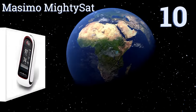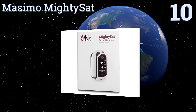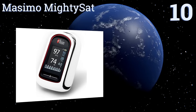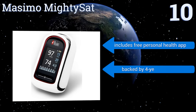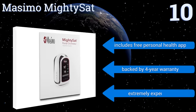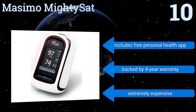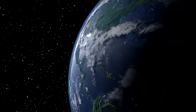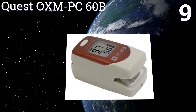Starting off our list at number 10, the Masimo MightySat utilizes hospital-grade technology to quickly and precisely measure blood levels in a wide variety of patients and is not easily affected by motion or low perfusion conditions. It also features Bluetooth capability so you can use it with your phone. It includes a free personal health app and is backed by a four-year warranty. However, it is extremely expensive.